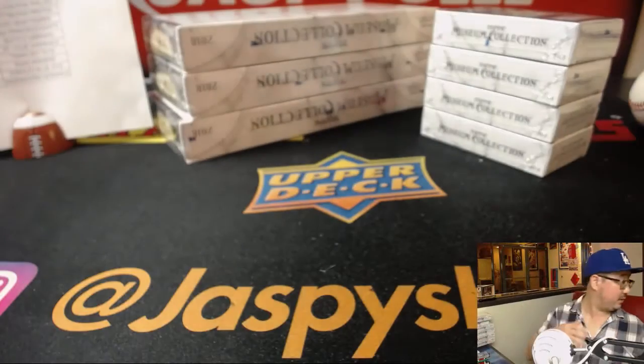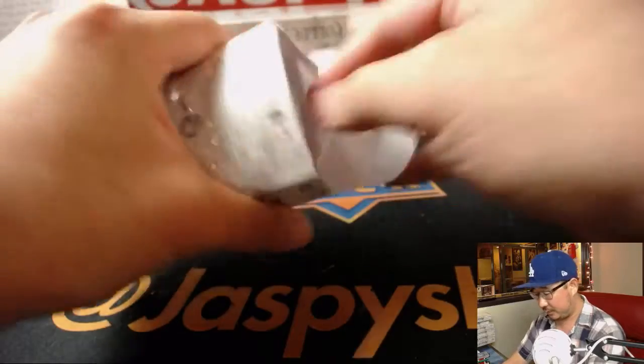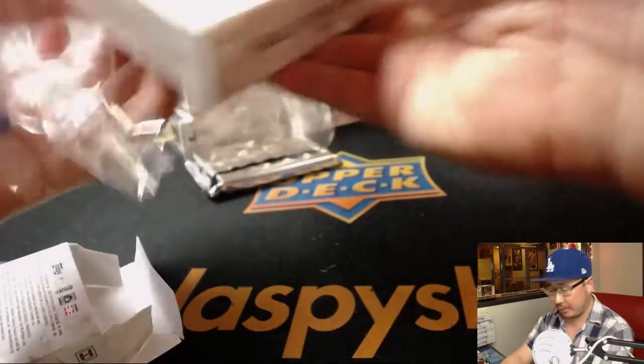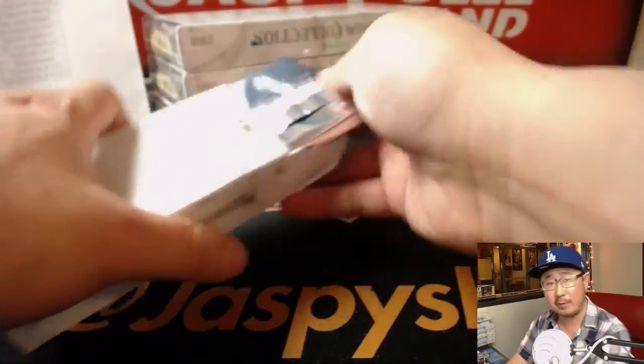Alright, next box — good luck. TJ is looking for some White Sox. I don't think we saw any White Sox in the first case — they must be in this case, TJ. Must be in this one. He has them in both breaks — good coverage.